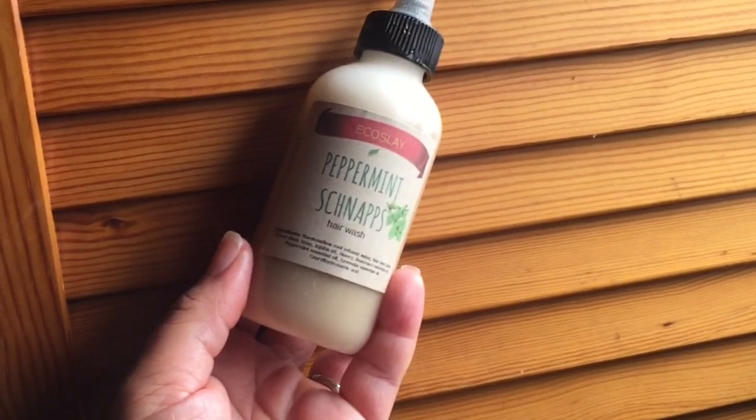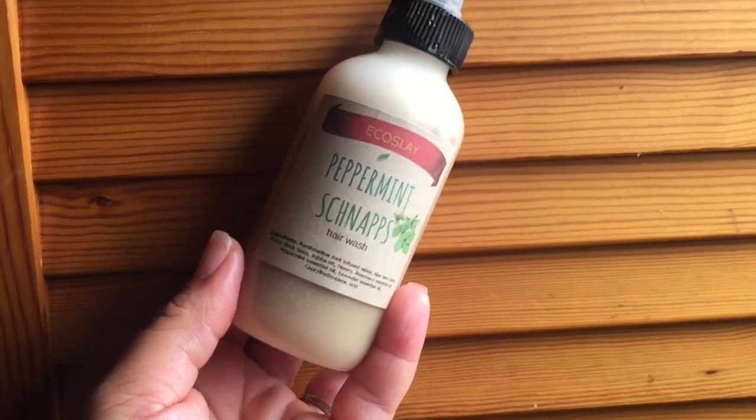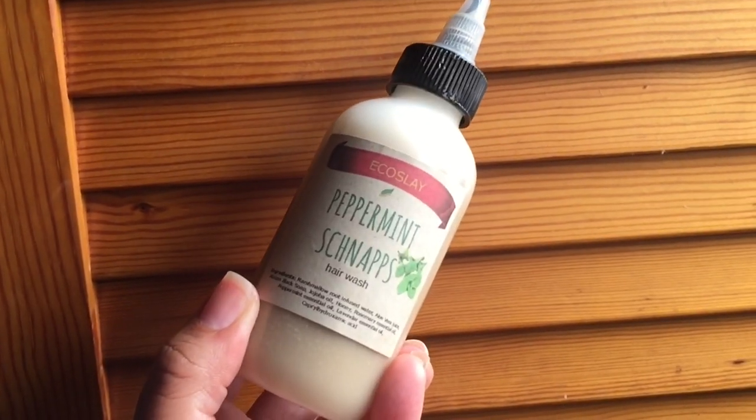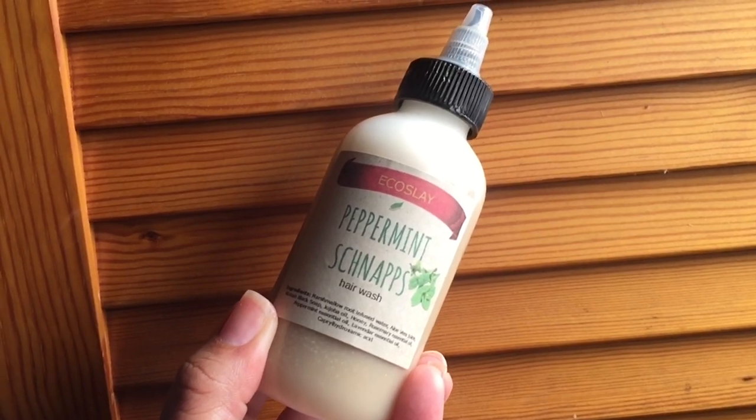The next thing I have not even opened — this is the Peppermint Schnapps Hair Wash by Eco Slay. I really enjoyed this brand. I've talked about Eco Slay on my channel before, and I just wanted to bring this to you guys as one of the four items.